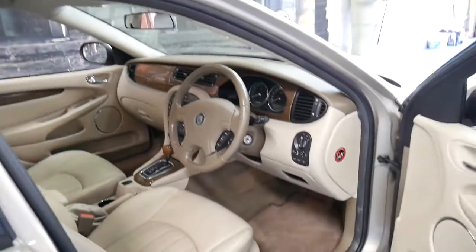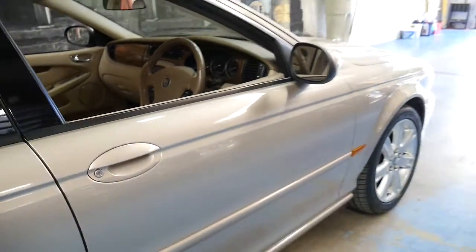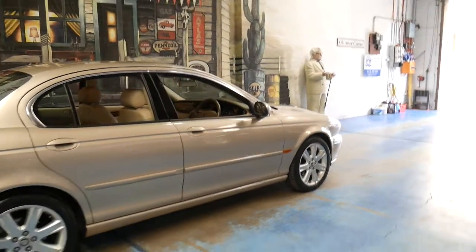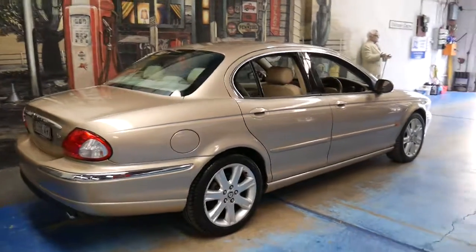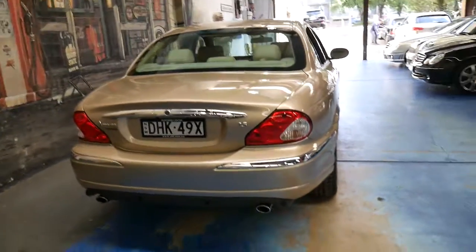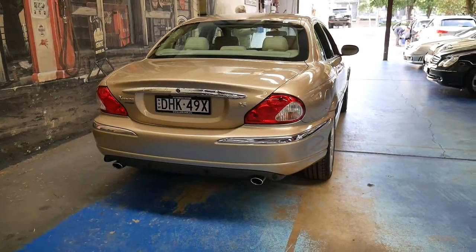When the X300 came out around 1994-95, it really was a game changer. They were reliable, they looked fantastic, and they're very desirable today. To buy a good Jaguar XJ6, you'd be spending up to $20,000.